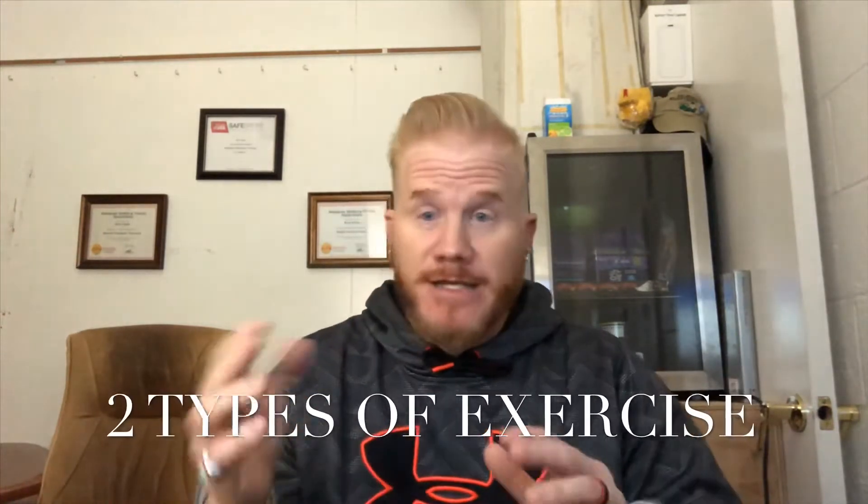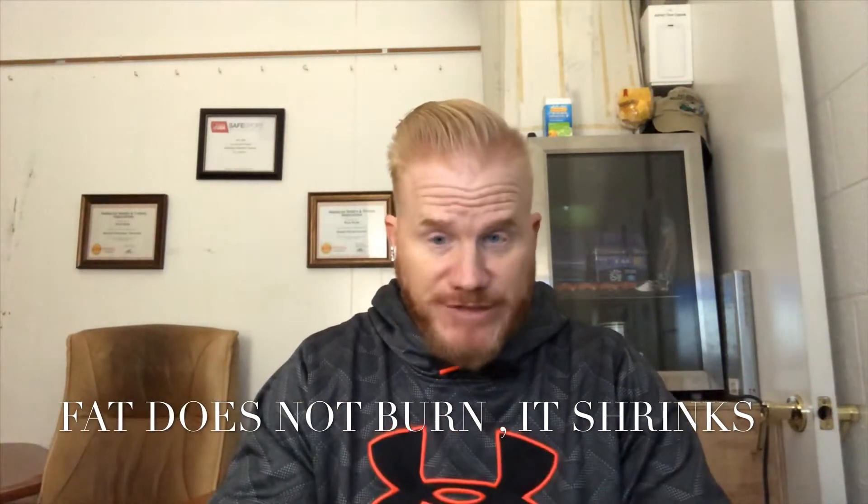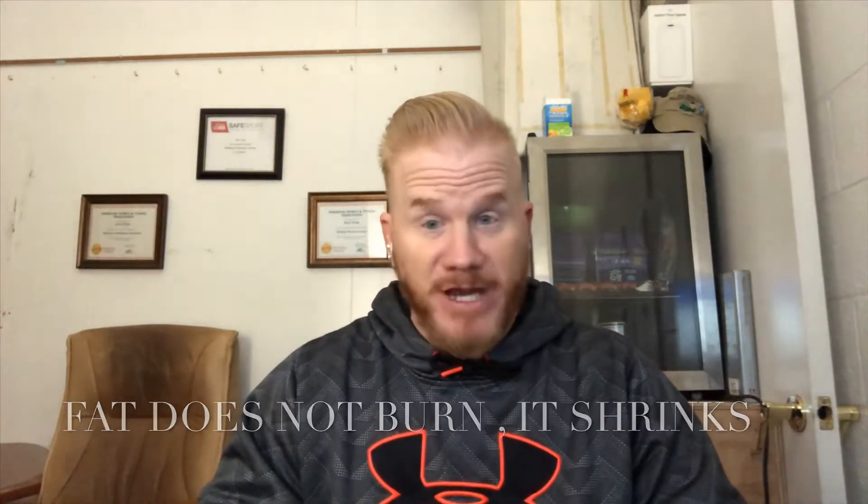Now, there are two types of exercise that can help obtain this. One, cardiovascular. Everybody knows that you have to shrink fat in order to get it closer to the muscle for that abdominal muscle to show through the skin and show your flat stomach — i.e. your six-pack abs.